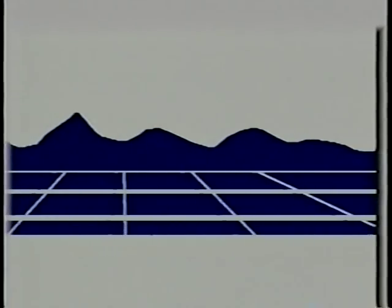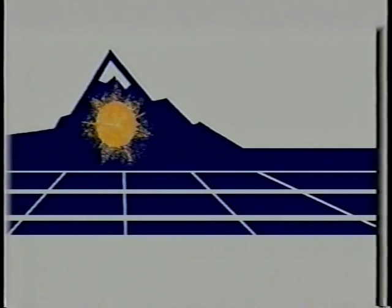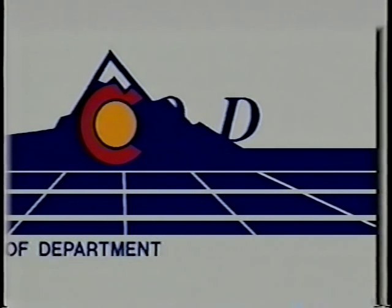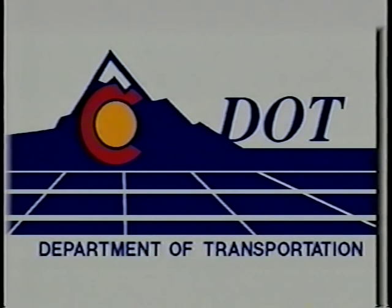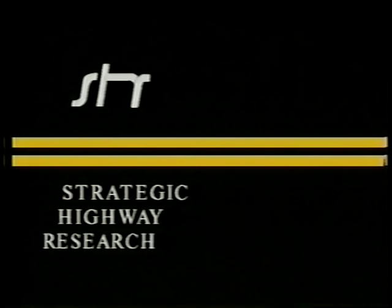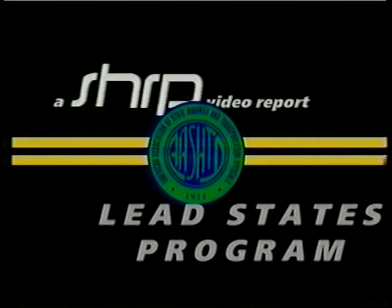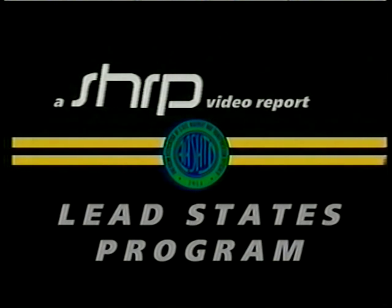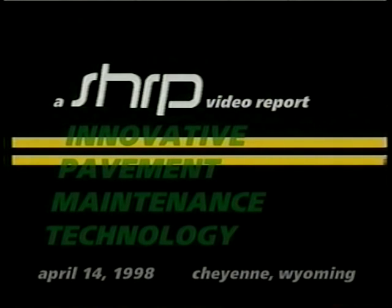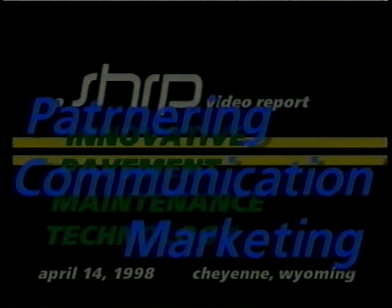In 1996, the AASHTO Task Force on Sharp Implementation enacted the LEAD States Program for Quick and Effective Transfer of Emerging Technologies. The primary goal of the Innovative Pavement Maintenance Technology Team is to promote the use of innovative maintenance materials through partnering, effective communication, and marketing.